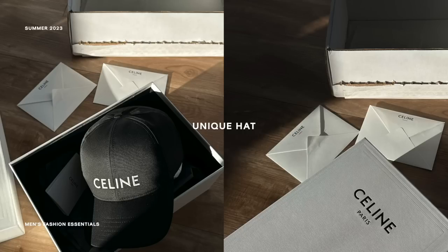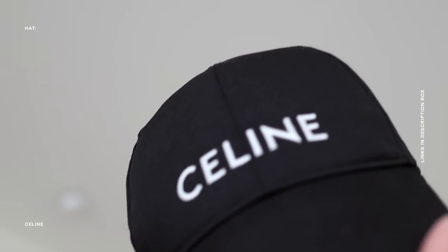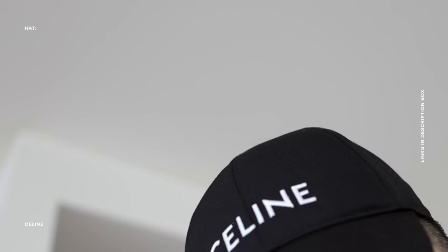It is no secret — in every single video I am always wearing a hat. So my next essential for the summertime is a unique hat option of some sort. The hat I want to highlight is this one from Celine that I've been wearing so much lately. What I deem as a unique hat is just anything outside of the normal hat — something that has embroidery, multi-colors, or a unique silhouette. I love the Celine one particularly because it's essentially a basic black cap but with that nice minimal branding moment with the Celine logo up front.